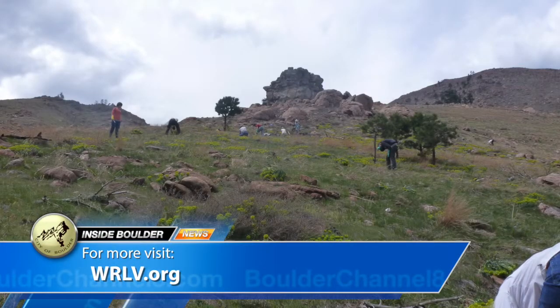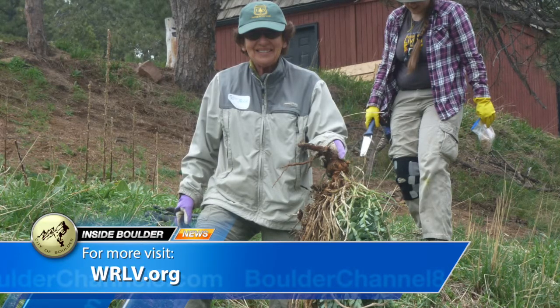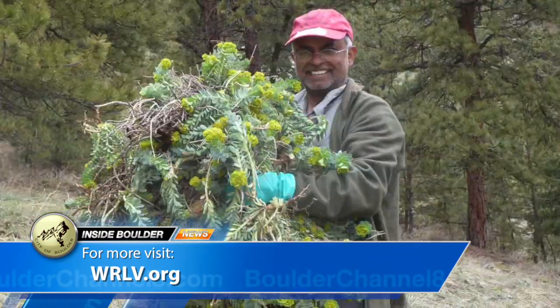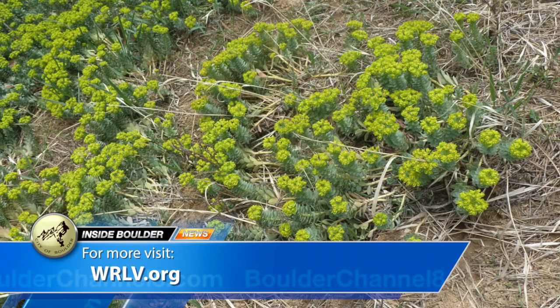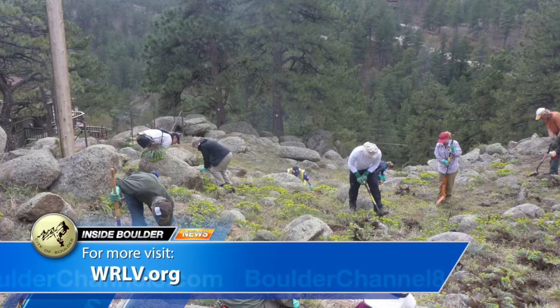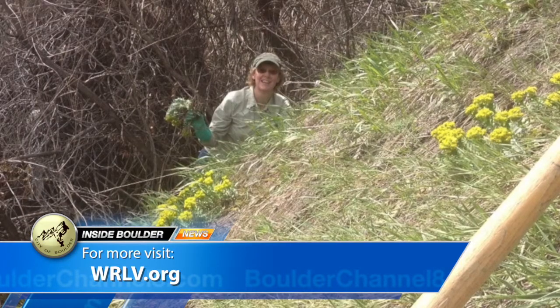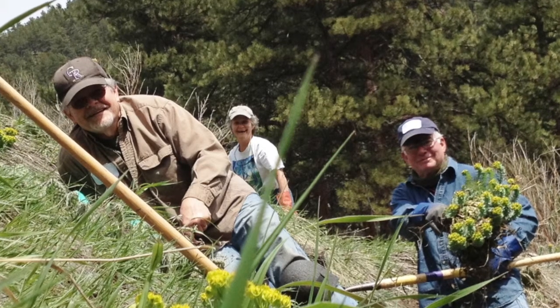Crews of Wildlands Restoration Volunteers are already working on removing myrtle spurge across the Front Range. If you aren't able to treat a myrtle spurge infestation on your property, even if it's relatively small, they may be able to help. They're happy to offer counseling on how to remove an infestation or point people toward helpful resources, and they're also looking for new target areas for next year as part of a two-year grant-funded position.